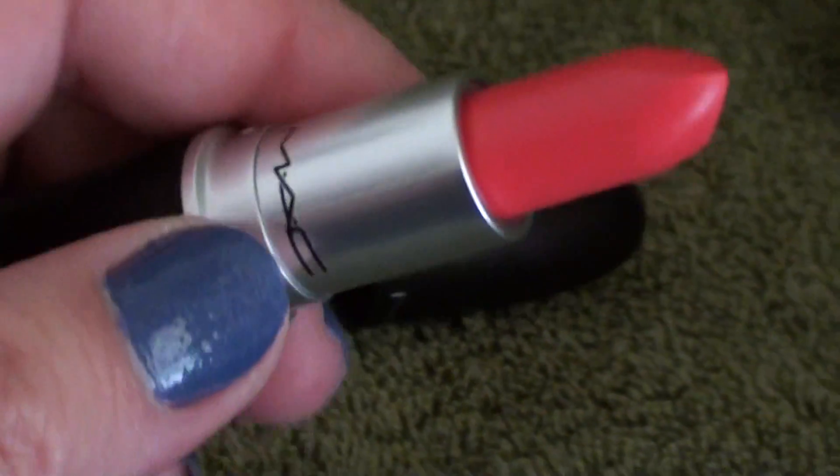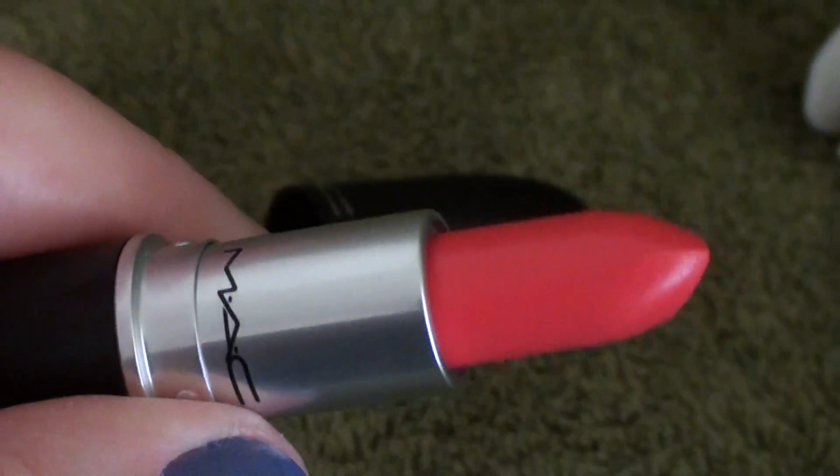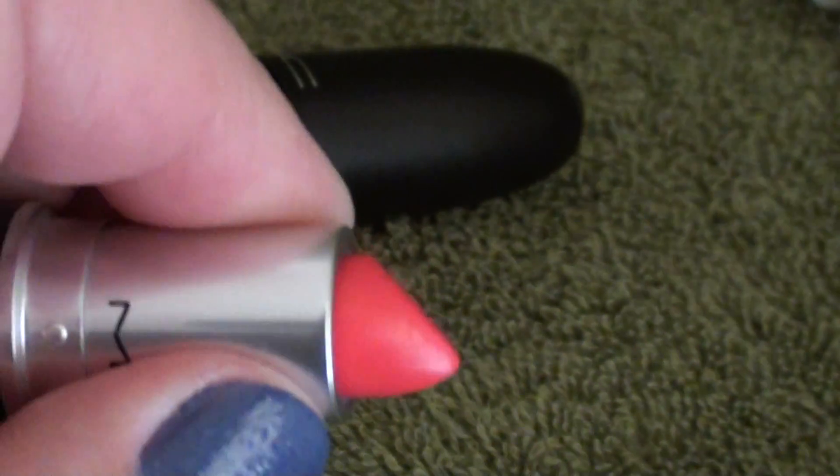Here's the lipstick. The color is Force of Love. It's a very bright — it's described as a honeysuckle pink. It's really really bright, very bright on. I guess you would describe it as a yellow-based pink.